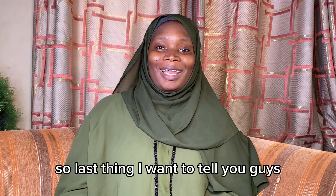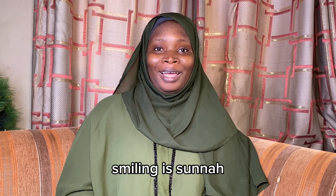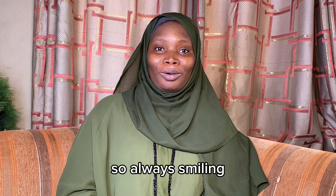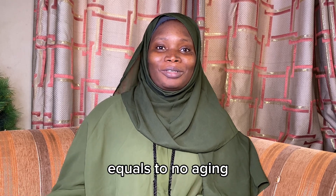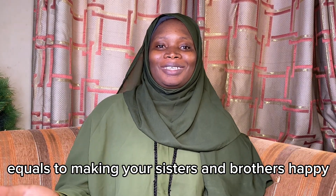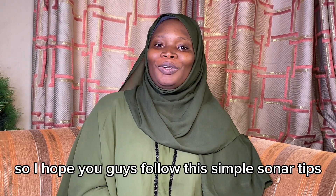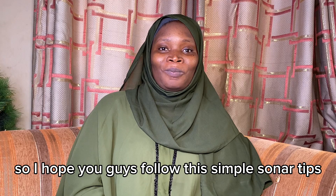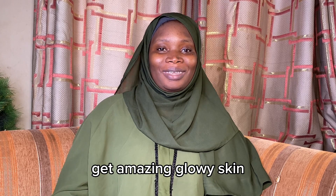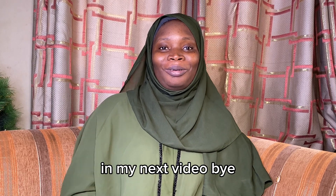The last thing I want to tell you guys is to also smile. Smiling is sunnah, and when you smile your skin is not going to age quickly. Smiling equals no aging, equals youthful skin, equals sunnah, equals making your sisters and brothers happy, equals a lot of rewards. I hope you guys follow these simple sunnah tips, gain a lot of rewards, and at the same time get amazing glowy skin. Thank you for watching, and I hope you find this video informative. I'll see you guys in my next video — bye!